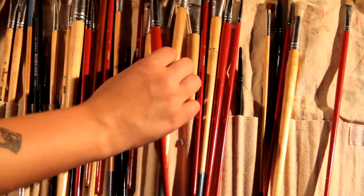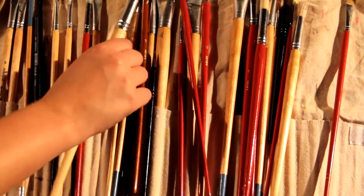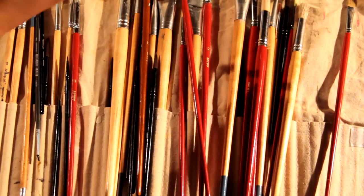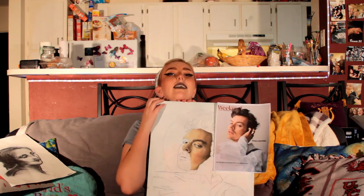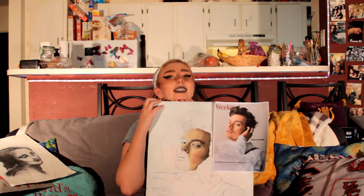I'm in my senior year so I'm getting pretty close to teaching, and I love spreading art and showing art. This is an oil painting that I'm working on right now. It is Harry Styles because I'm in love with him and I love everything about him.